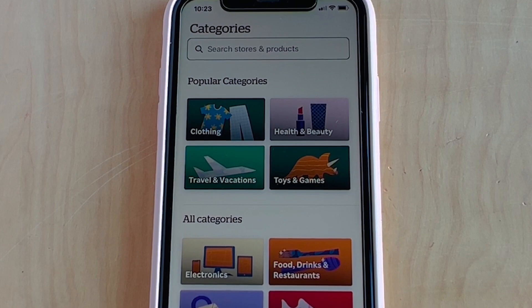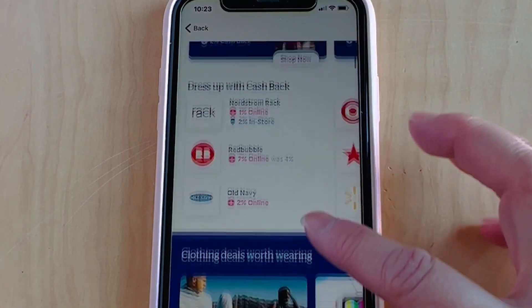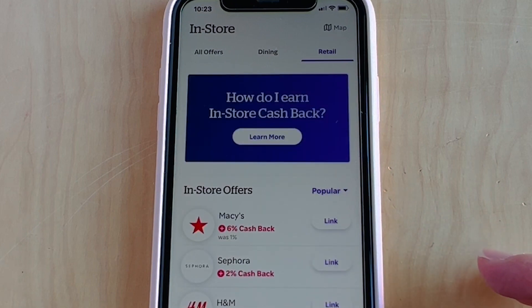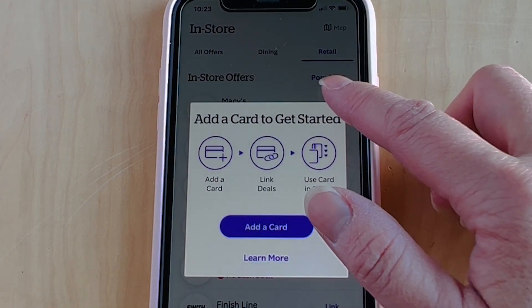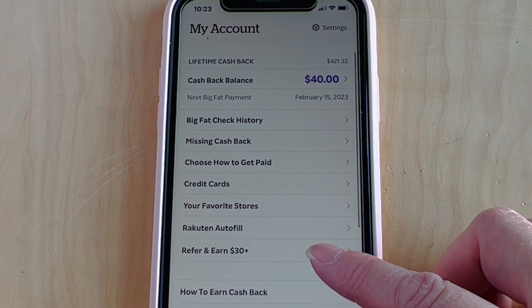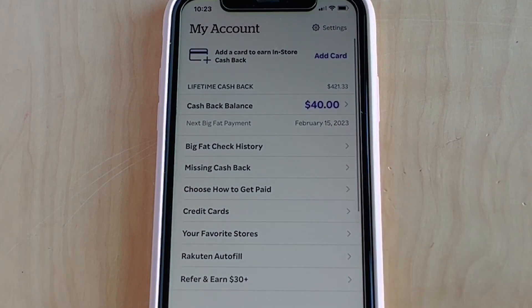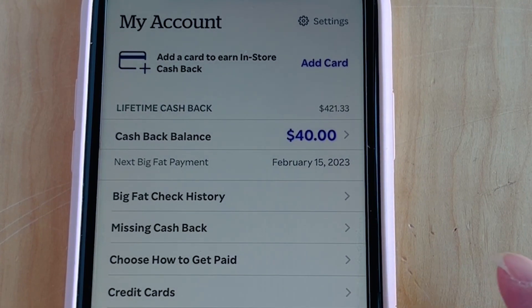Here are the categories: you have clothing and beauty, travel, and vacation. You can also shop in-store — you have to link it with a card. Click Link, add your credit card, and it'll track cashback that way. Here's your account history and your cashback balance. It will also tell you when your next payment will be. Mine is February 15, 2023.